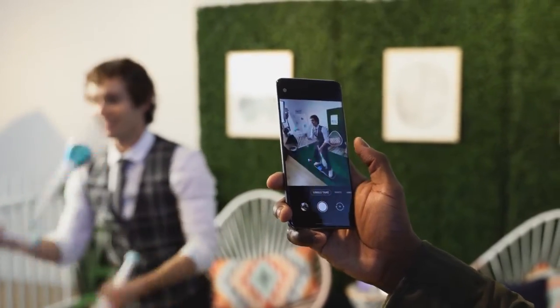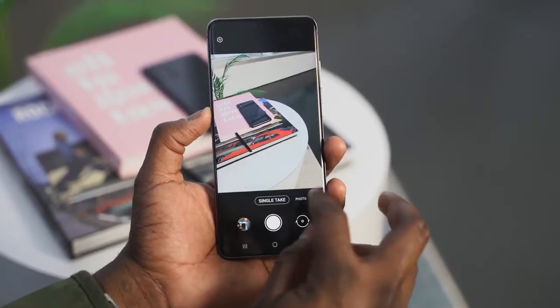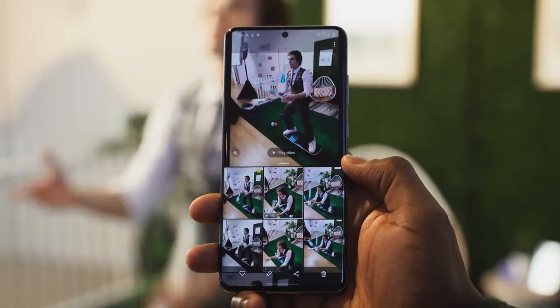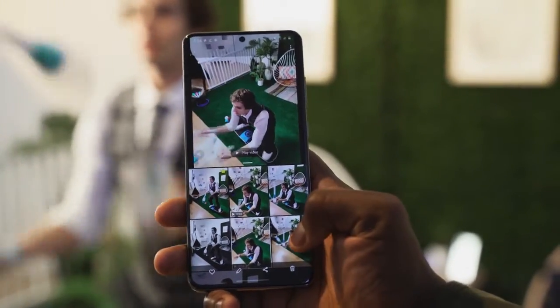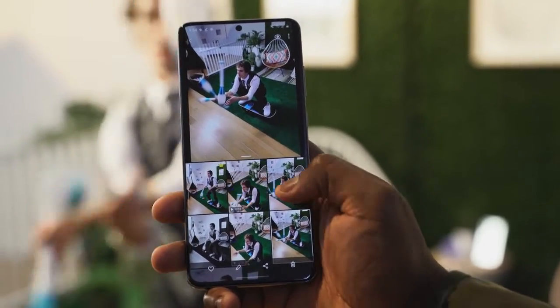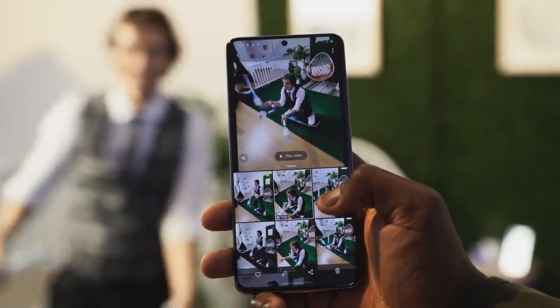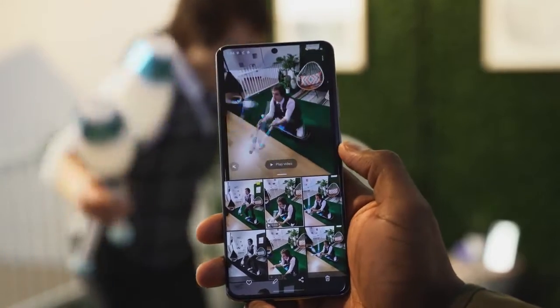Another cool feature is called Single Take. Single Take allows you to take one photo or one shot and capture it in ultra-wide, telephoto, wide, and video — basically taking shots across every camera or format you need. You snap one shot and can get a short video and an ultra-wide at the same time, then decide what you want to share on social media.